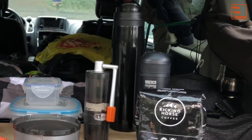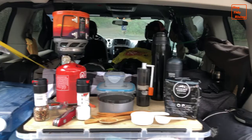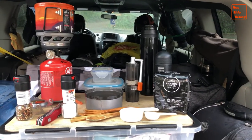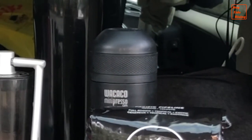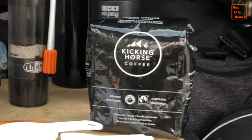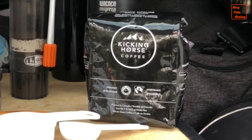At the back, that tall, lean black thing — that's my French press coffee mug. In front of it, hiding behind the Kicking Horse coffee, is my Waka Kohl mini presso maker. Of course, you can't make good coffee without good coffee beans, and I use Kicking Horse.